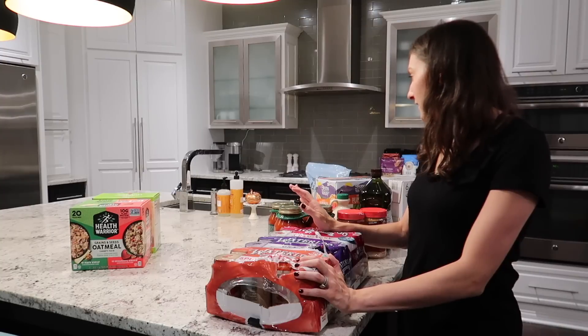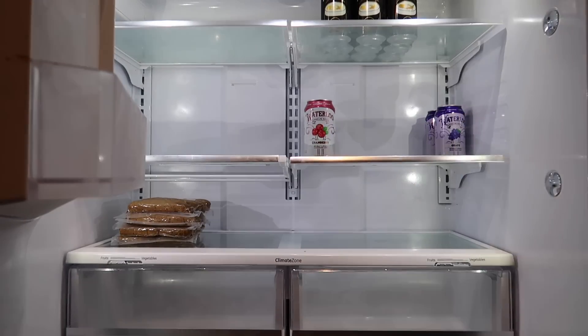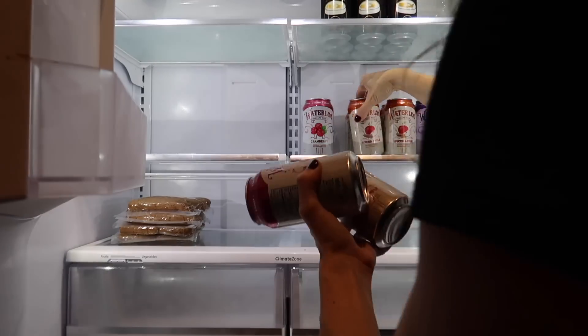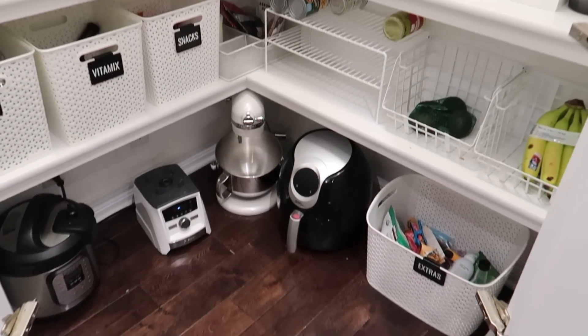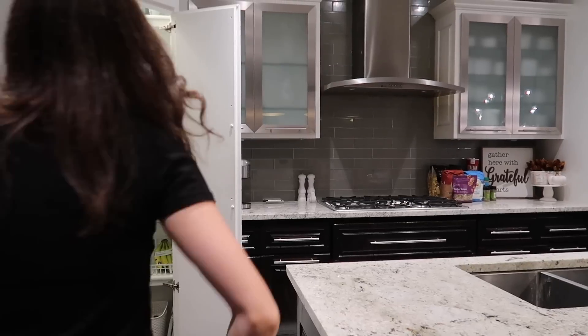I'm loading up the Waterloo waters — the fall themed ones — and then I'm going to go back upstairs to tackle the pantry. Here's what the pantry looks like before: there's a lot of empty space. I'm going to start restocking and refilling it and show you the after.